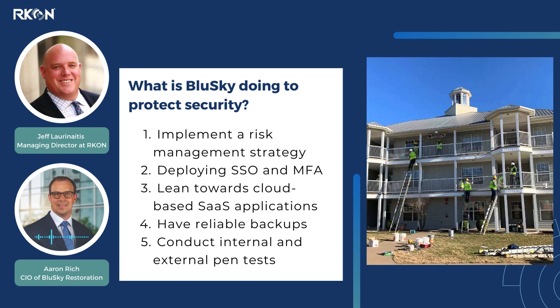Backup and recovery is critical. In the event that you were to get hit with a ransomware event or have one of your systems go down hard, knowing that you have reliable backups in the incremental time periods that you need to support your business, hosted in separate infrastructure, and then testing it annually — it's something that is critical to knowing that you can get things back up and running.